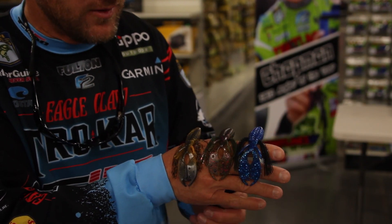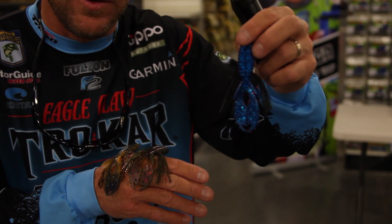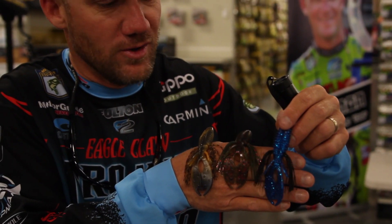With this new whisker technology, I can't wait to get down to these next few tournaments and start flipping these around. I know I'm gonna put some more fish in the boat because of it, so check them out — they're really cool.